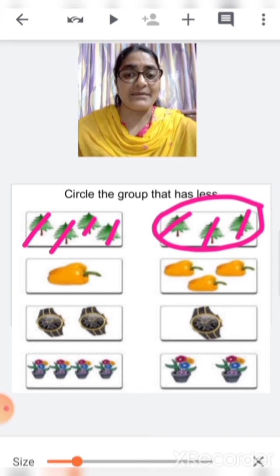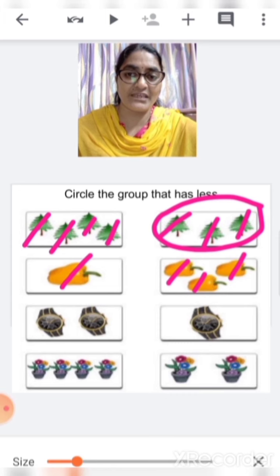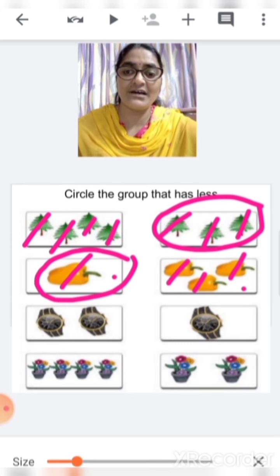Down we can see capsicum. Here there is only one capsicum. And here, how many capsicums are there? One, two, three. Which is less — this one? No. This one? Yes. So you are going to circle the less.